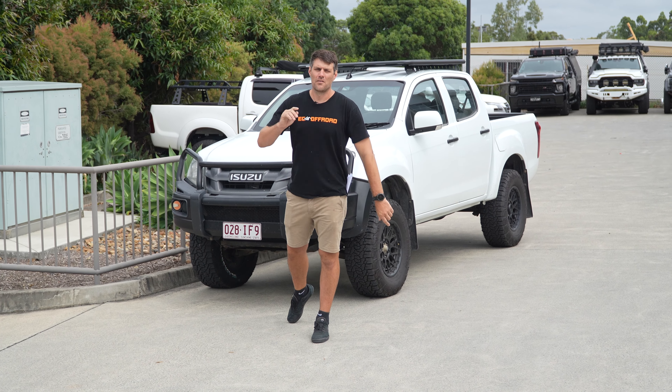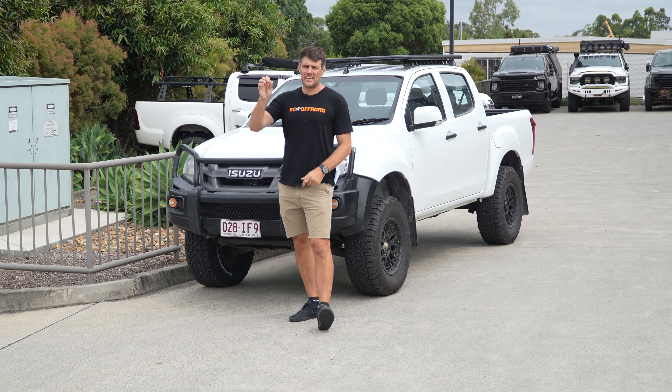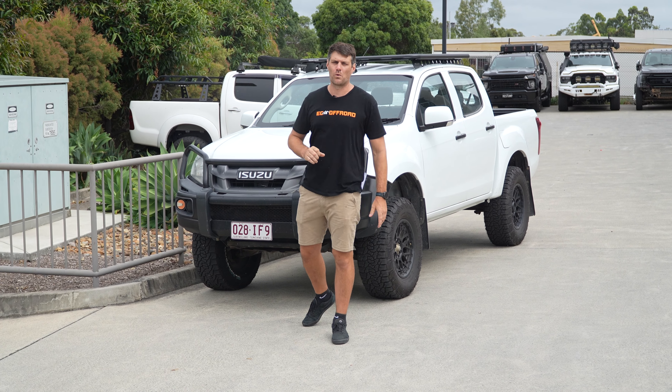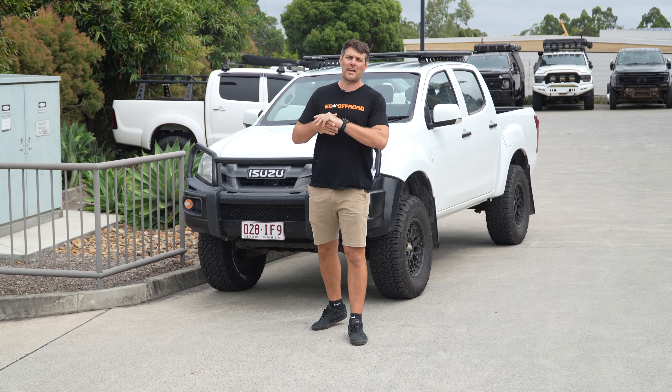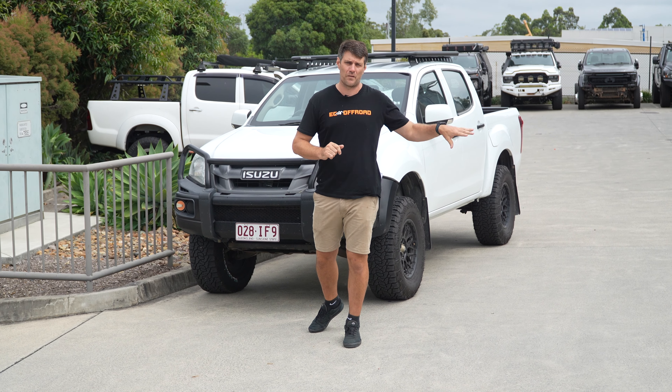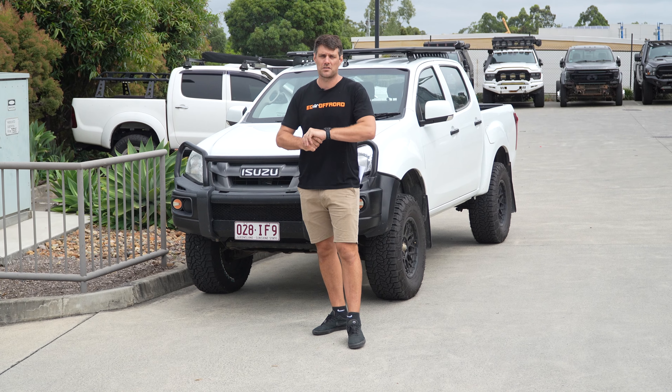G'day guys, Cale here from EC Off-Road. We're super excited to announce, beginning the new year next year, 2024, we will be offering more GBMs for the domestic vehicles. These are already going to add to our extensive range of GBM upgrades that we can offer here in Yatla and our Bayswater branch in Melbourne.